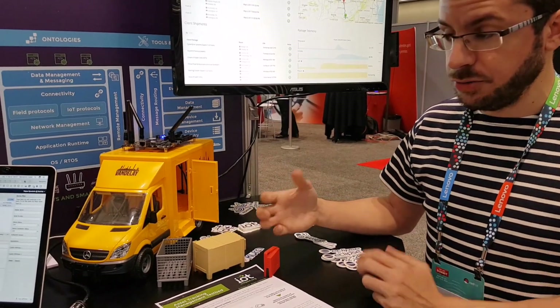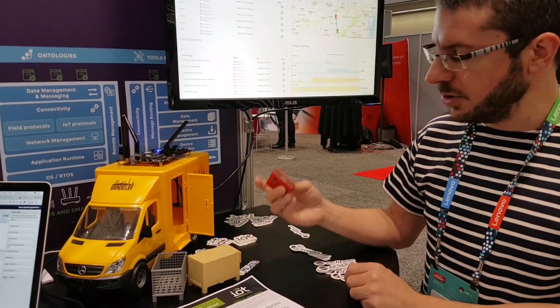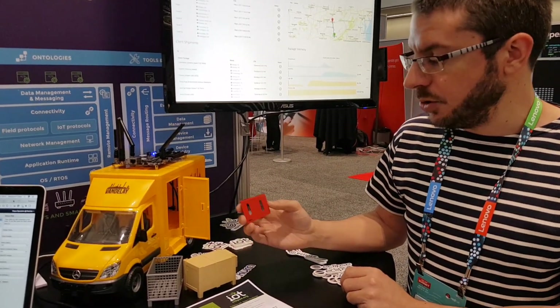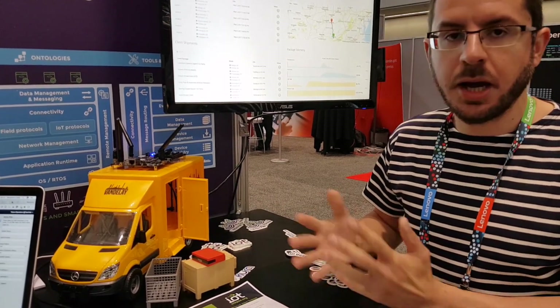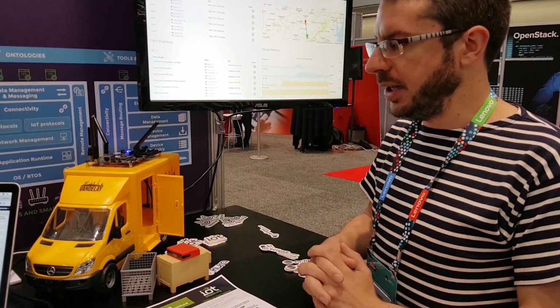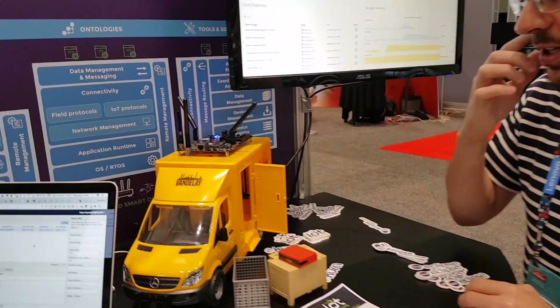At some point you need to be able to track and monitor the actual physical information. That would be by means of a Bluetooth low-energy sensor that you basically attach to the parcels. And how do you get this to talk to your backend system? Because at the end of the day you want to be able to access all that information. So what we've been using is a Samsung Arctic device.